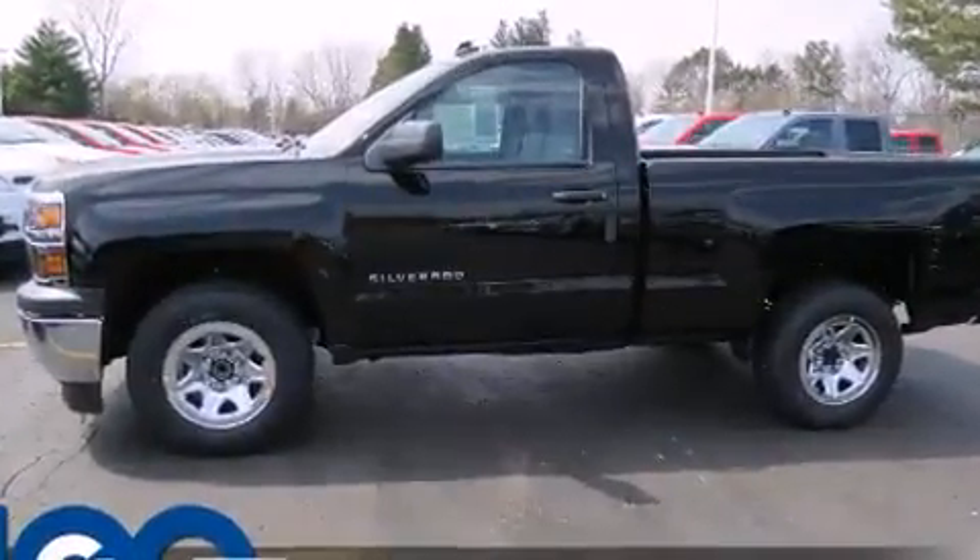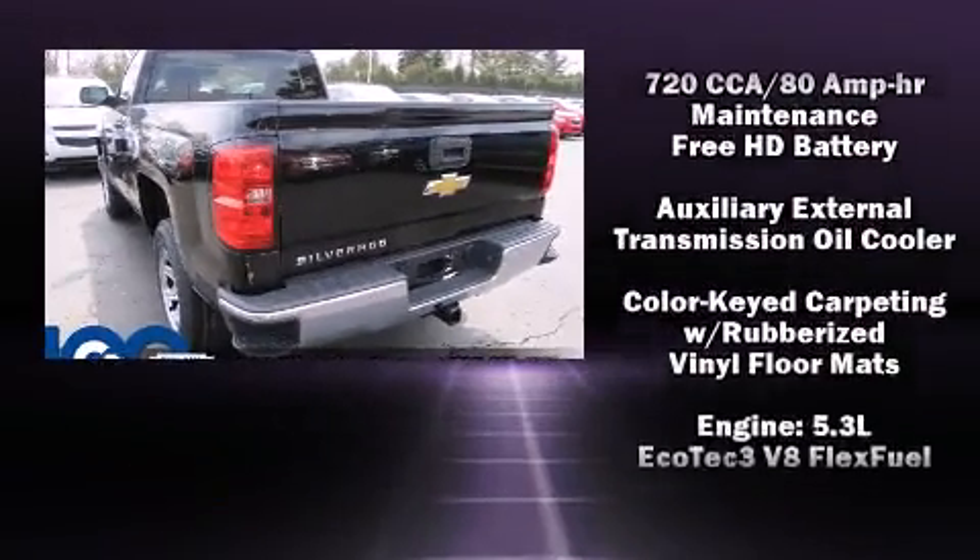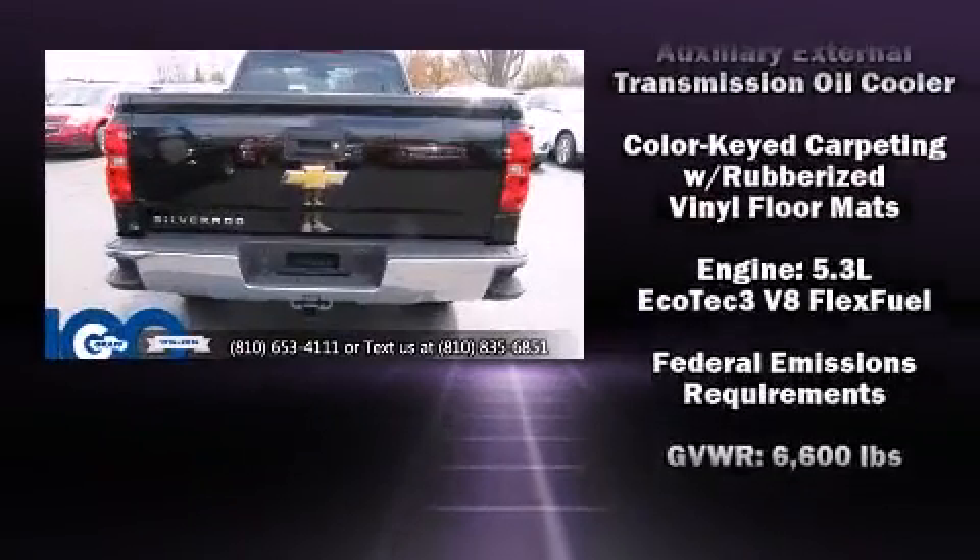Chevrolet prioritized practicality, efficiency, and style by including a trip computer, fully automatic headlights, and more.